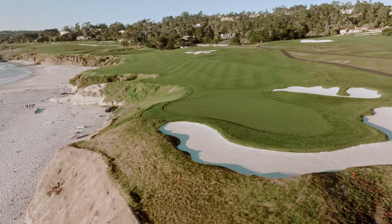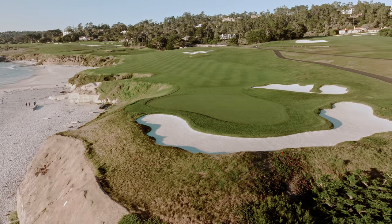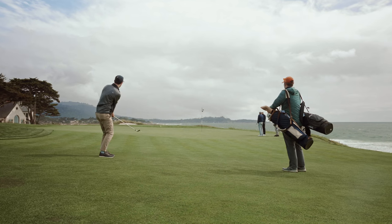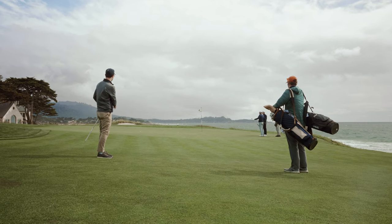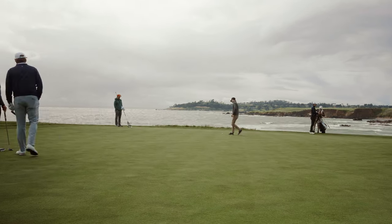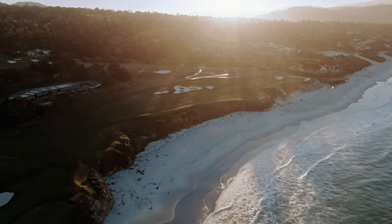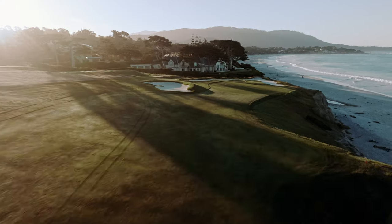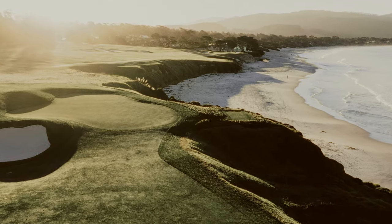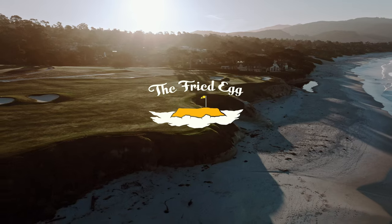As a disclaimer, this is not course management advice. I'm not saying hit your tee shot toward the edge of the cliffs. I'm just laying out the risks and rewards that this hole presents. The 10th hole at Pebble Beach isn't just beautiful, though it's certainly that. It also uses its remarkable land in ways that challenge and delight all golfers. And I didn't even mention the little alternate cliffside tee, which is incredible.